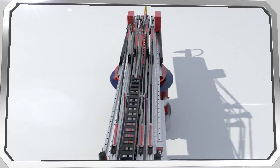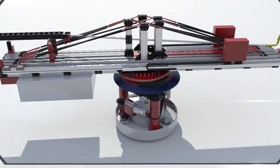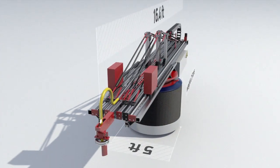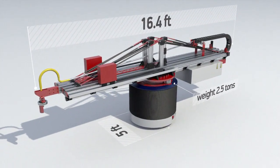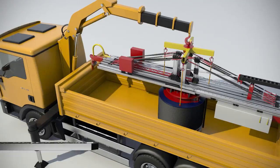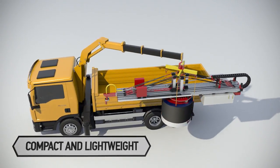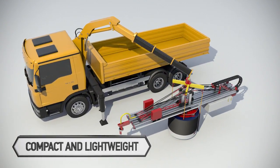To solve this problem, we've developed a compact 3D printer for construction projects with a low to medium number of stories. Our device's primary distinction is its low weight and size, which eliminates the need for special transportation and significantly simplifies the process of delivering the printer to the construction site.